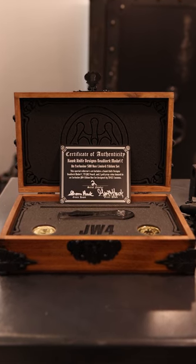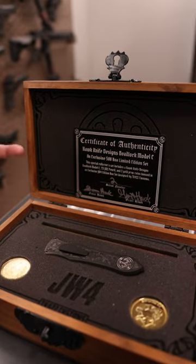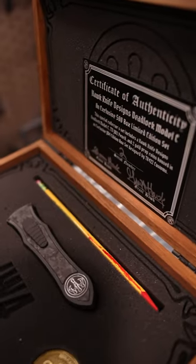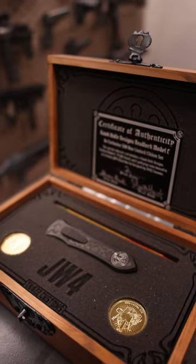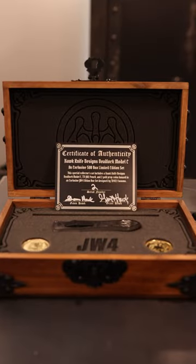It also came with this awesome commemorative case. It has the pencil from John Wick 2 in it, which everybody loves — the bloody pencil story. And the coins that you use to do favors, get favors, and buy stuff.